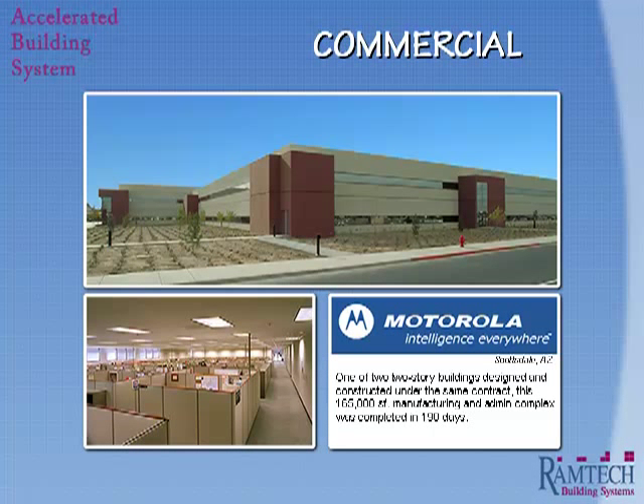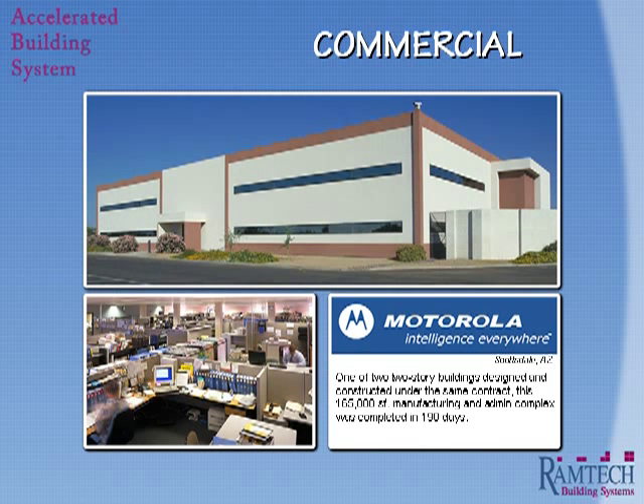When Motorola was awarded an emergency contract from the Department of Defense, they needed to have two new facilities up and running in a very short timeframe. In just 190 days, Ramtech was able to manufacture and construct two two-story facilities, including a 110,000 square foot light manufacturing facility and a 60,000 square foot office building, both located in Scottsdale, Arizona.